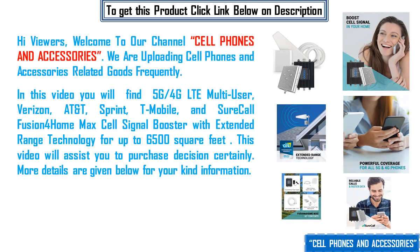Hi viewers, welcome to our channel Cell Phones and Accessories. We are uploading cell phones and accessories related goods frequently.